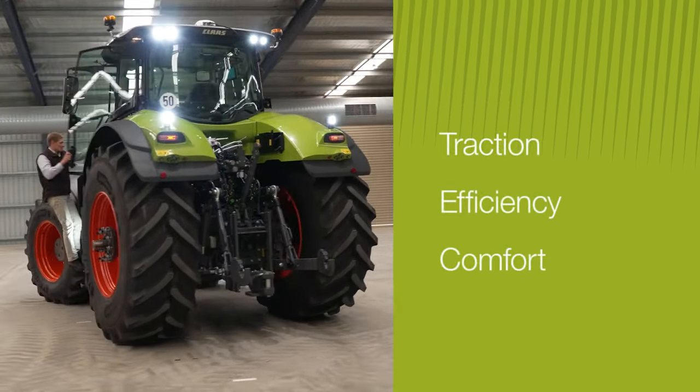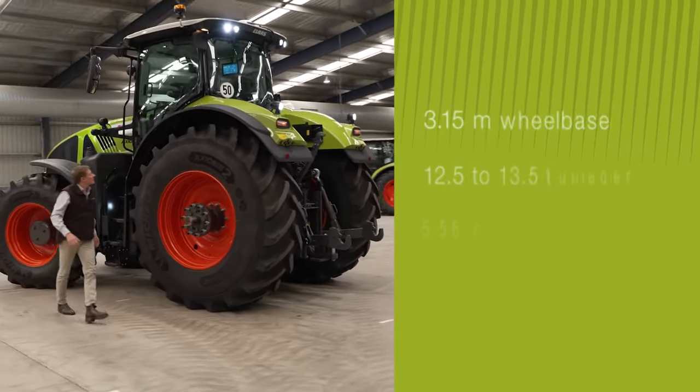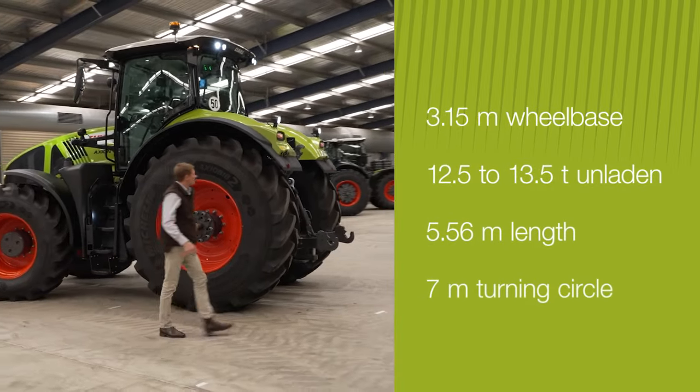Like all Class tractors, Axiom is all about traction, efficiency and comfort. It's got a long wheelbase and low centre of gravity for greater stability.